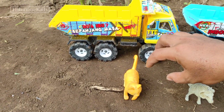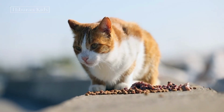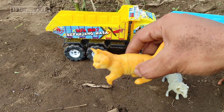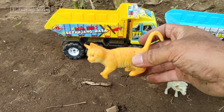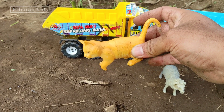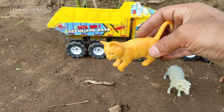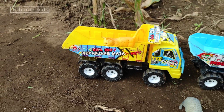Lihat teman-teman! Di sini kita menemukan hewan mainan kucing teman-teman! Keren sekali teman-teman! Lihat kucingnya, lucunya! Keren ya teman-teman! Kucingnya warna kuning teman-teman! Oke, langsung saja kita simpan mainan ini ke mobil truk oleng teman-teman! Kita simpan di sini! Keren sekali ya teman-teman!